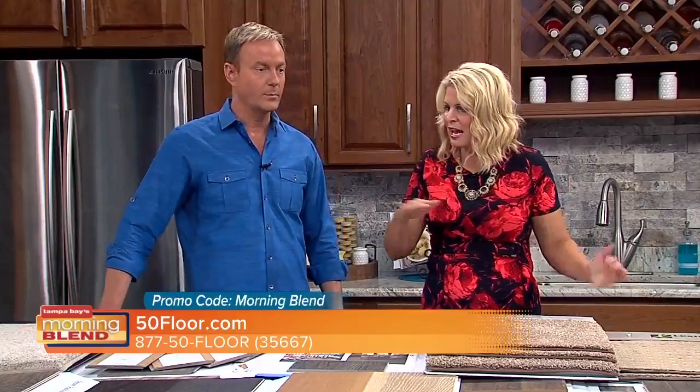Let's talk about trends right now. What are people really looking for? We've been partnering for a little over a year here with Morning Blend. How often do trends fluctuate? Well, the materials are getting more and more advanced.